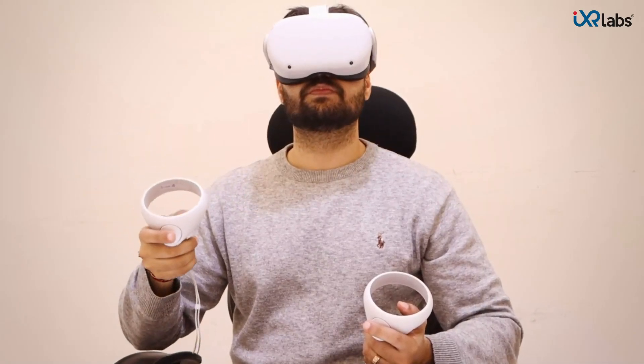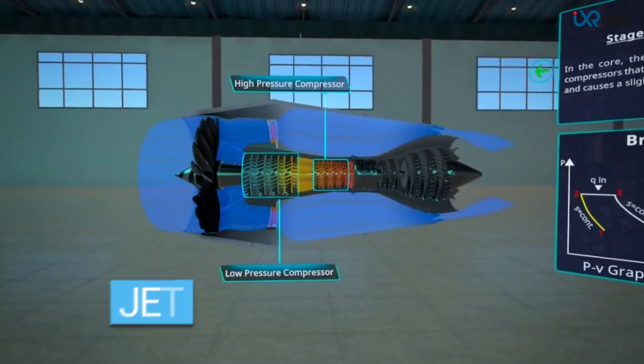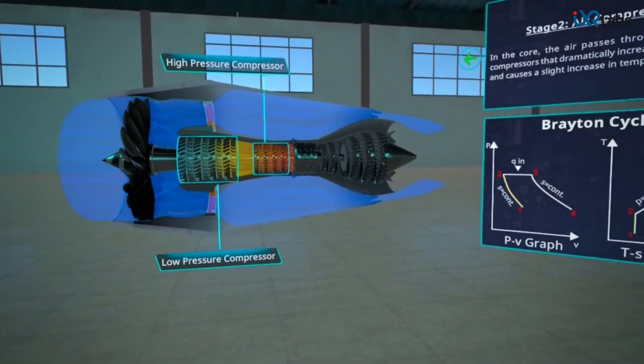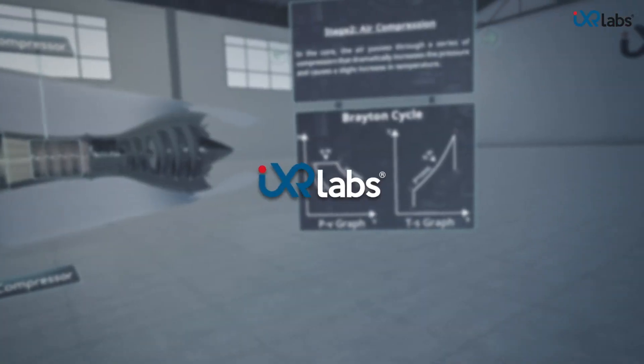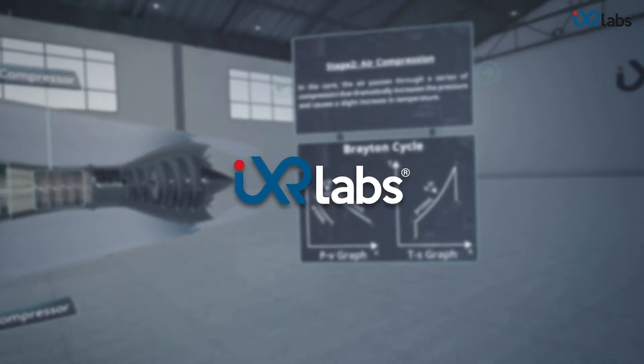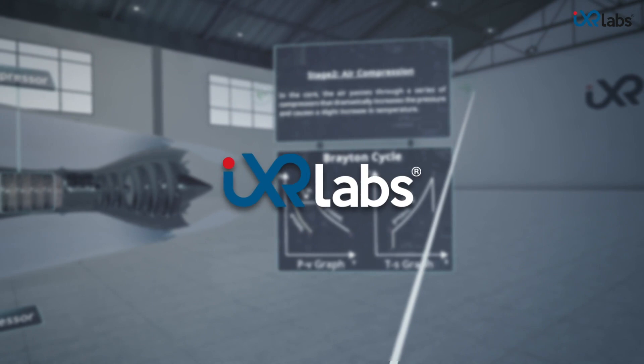Imagine you could take teaching and learning to a whole new level by bringing theoretical concepts to life and inspiring curiosity among students. Meet IXR Labs, a VR platform for higher education that empowers educators through virtual reality.